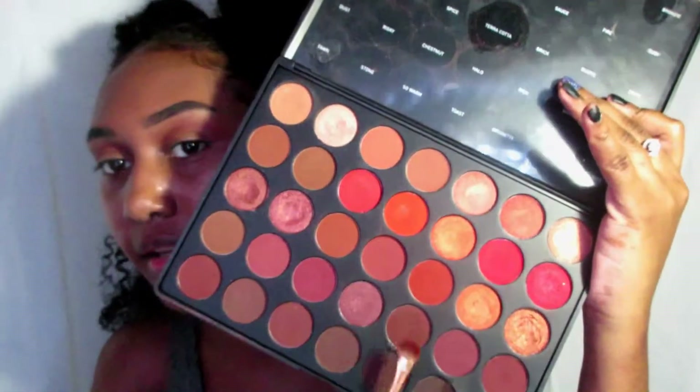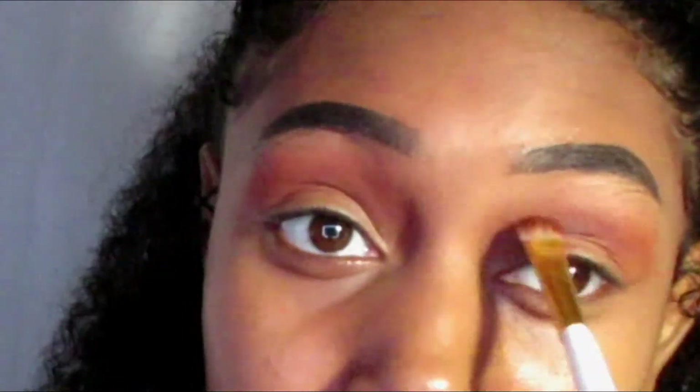What I'm going to start with for a base is the color Spice. I'm going to put that literally all over my eyelid, pack the color on, and then blend it up. Next I'm going to take the color Rich and put that directly in my crease. Then I'm going to take a brush and blend it out. By the way, if you guys hear sound in the back, I'm watching The Office right now.